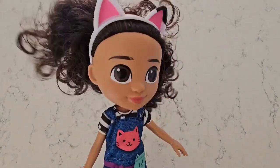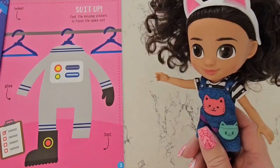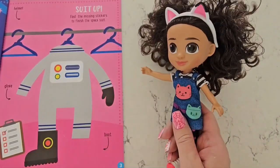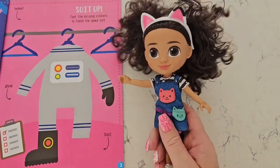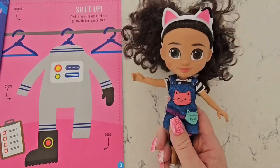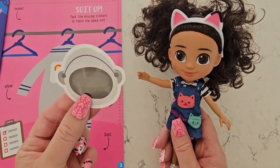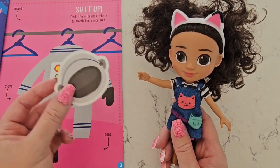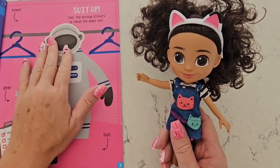The first activity I'm going to do is called 'Suit Up.' We need to fill in the missing stickers to complete the space suit. The first thing I notice is this space suit is missing the helmet. Every space suit must have a helmet, and this one of course has one — so there we go.